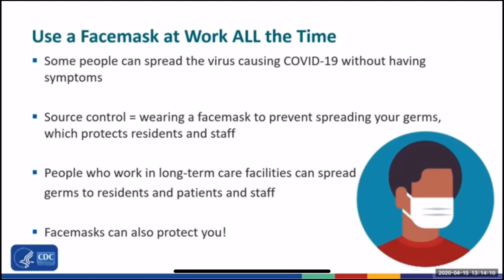CDC recommends the use of cloth face coverings for everyone who goes to public places for source control. These may be able to be used by nursing home staff who are not interacting with residents. However, cloth face coverings are not considered personal protective equipment and should not be worn instead of a respirator or face mask if more than source control is required, like whenever you're caring for residents.